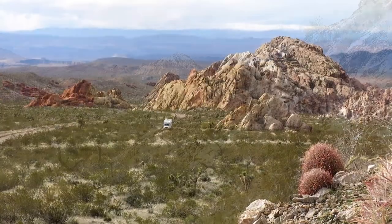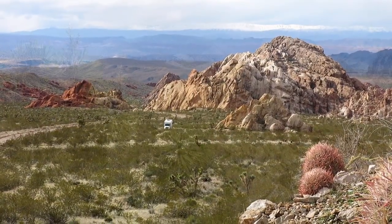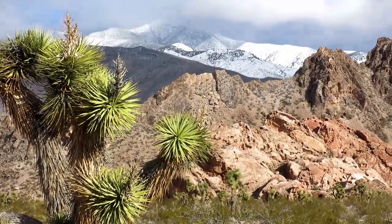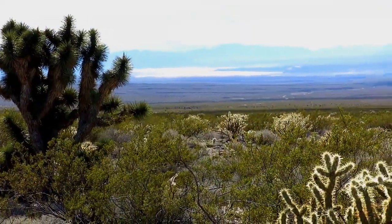There are a few sites to camp around the rocks, all surrounded by cactus, creosote bushes, and Joshua trees, with Virgin Peak to the east and Lake Mead to the south.